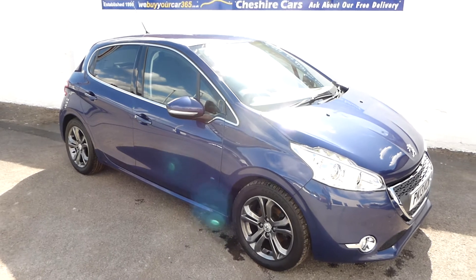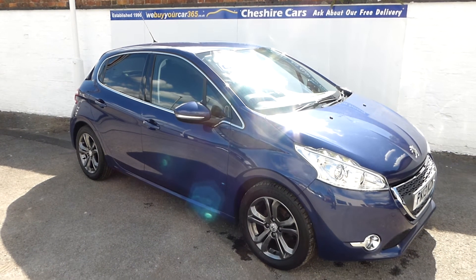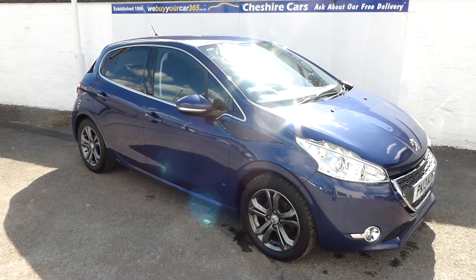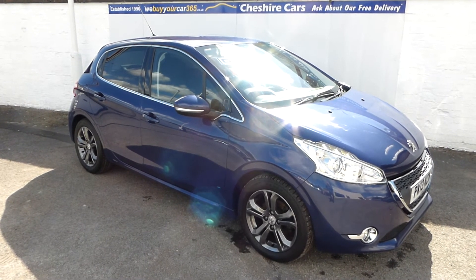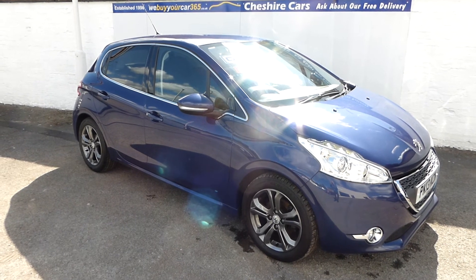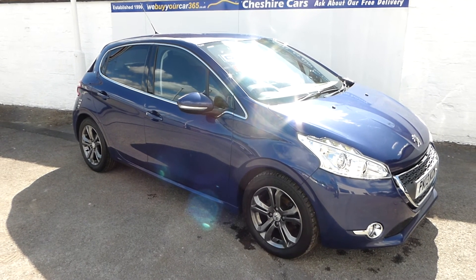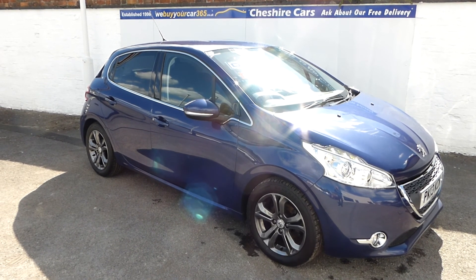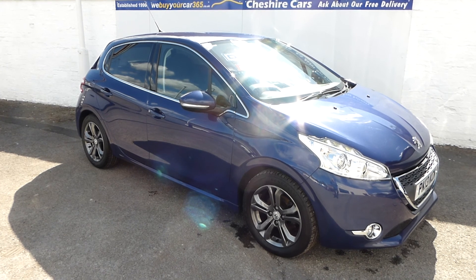Any questions, do get in touch with us here at Cheshire Cars. We're open seven days a week — we just ask that at weekends you telephone ahead before you travel. So that's the 208 1.4 Allure Diesel, 5-door, 64,600 miles, available today from Cheshire Cars in Crewe, Cheshire.